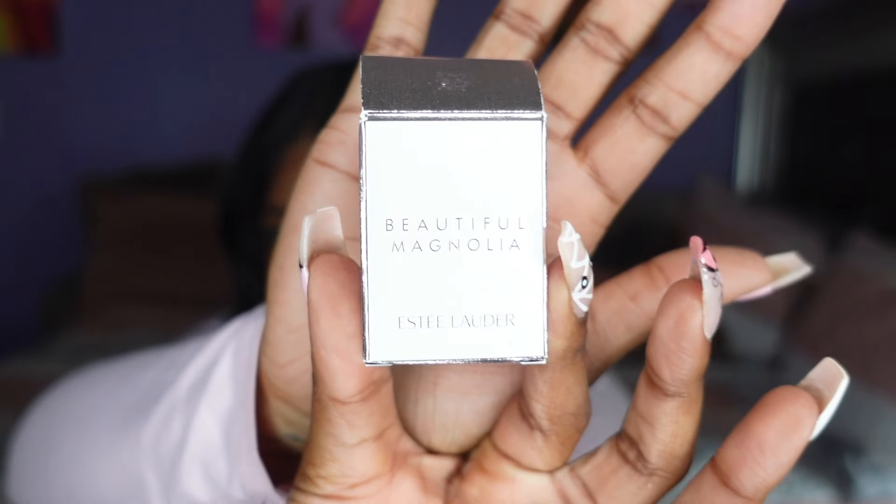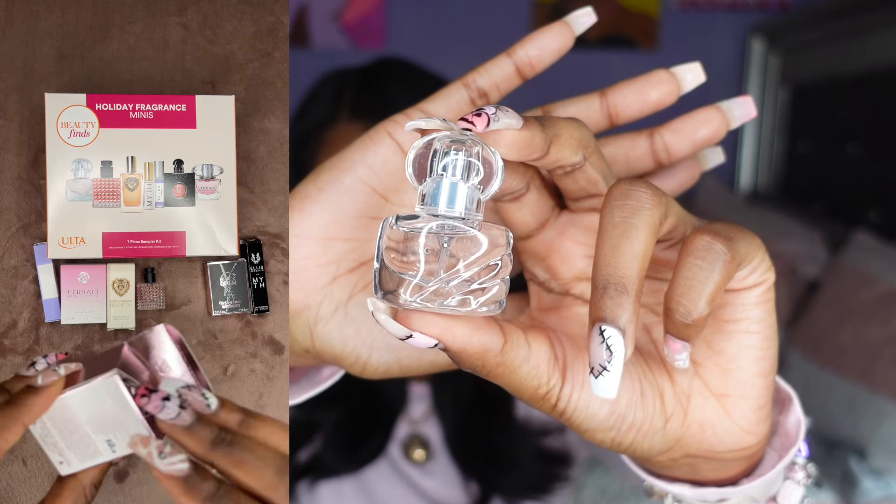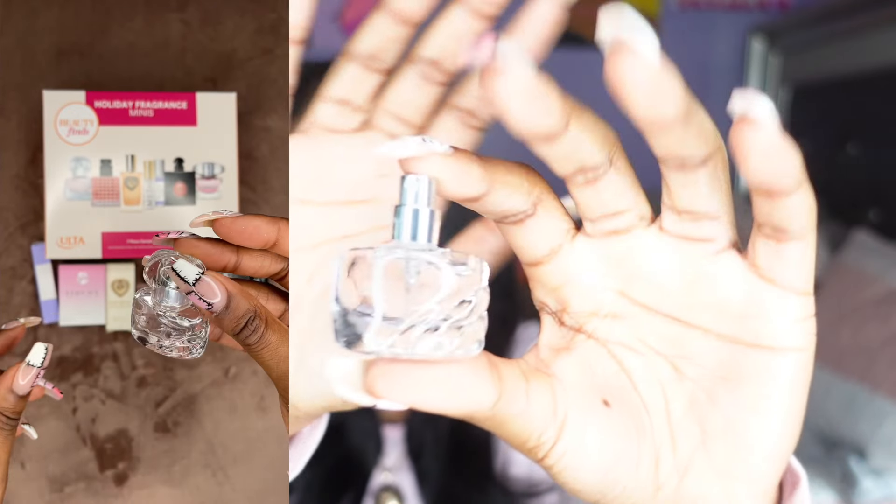Let's just do Estée Lauder Beautiful Magnolia — I'm excited for her. Beautiful packaging. It's a spray — period. Oh yeah. Oh yeah. Most definitely keeping her.